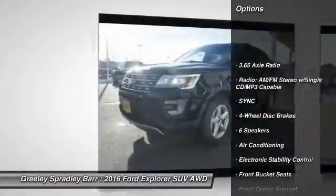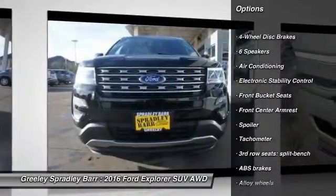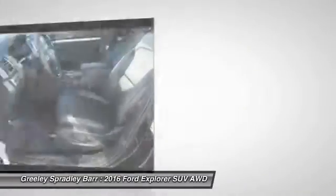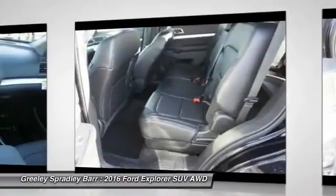Traction control. Power passenger seat. Dual airbags. Alloy wheels. Power steering. Air conditioning. Front four-wheel disc brakes. AM FM CD MP3 radio. Electronic stability control. Fog lights.